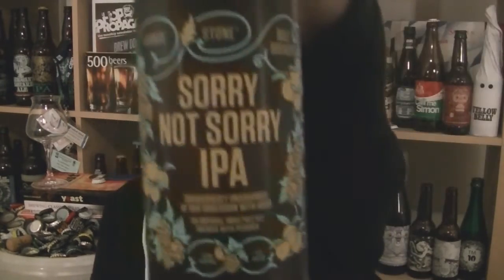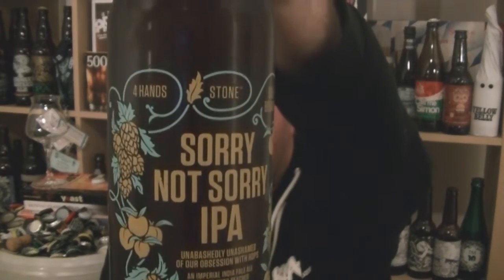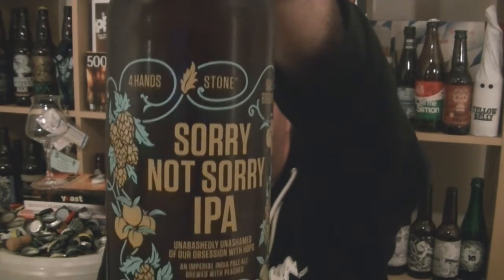Hi, I'm Rob from Hobzine.com. Thanks for joining me for another video beer review. This time we've got another bottle of beer from the fantastic Stone Brewing Co. in Escondido, California. It's a brilliant collaboration with Four Hands and Bale Breaker.